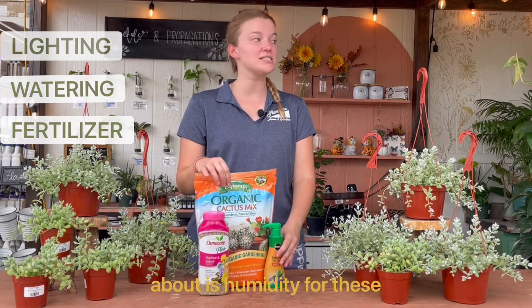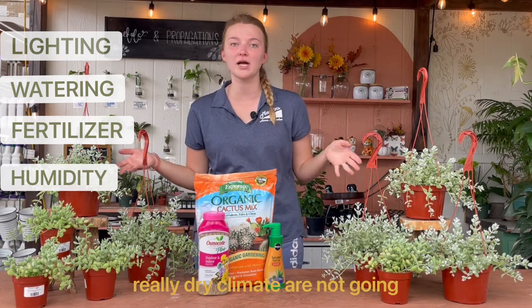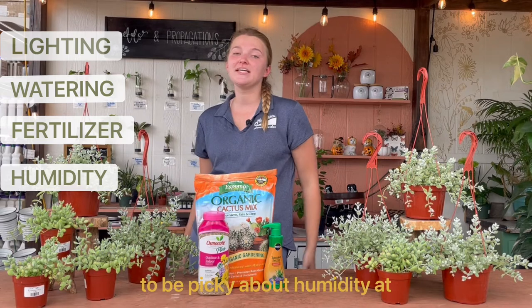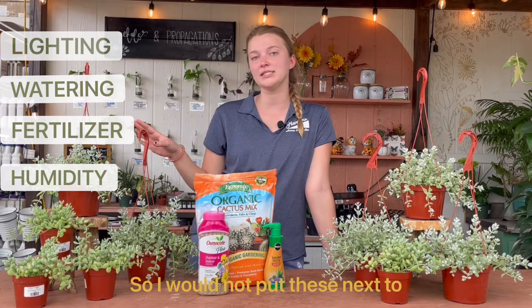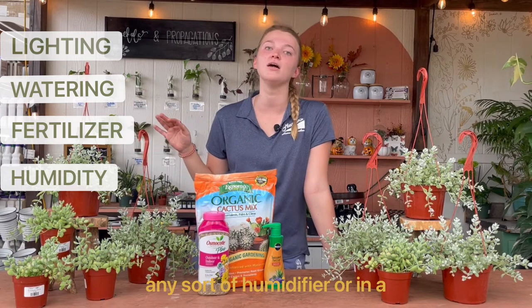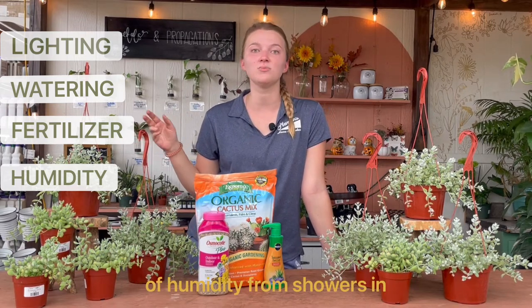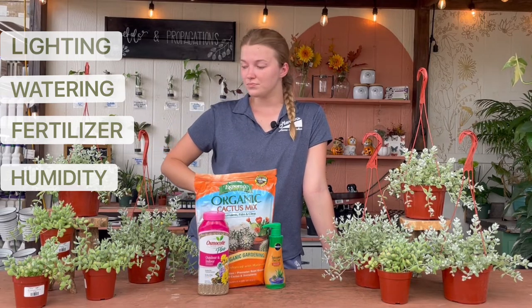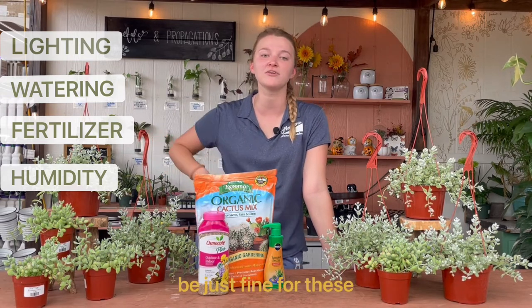The next thing we'll talk about is humidity for these guys. Since they are from a really dry climate, they are not going to be picky about humidity at all — they just don't want a ton of it. I would not put these next to any sort of humidifier, or in a bathroom, which is probably not the best place because there's lots of humidity from showers. Keeping these in just your regular AC indoor environment is going to be just fine.